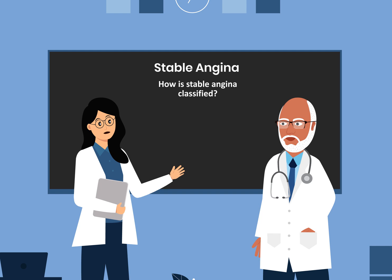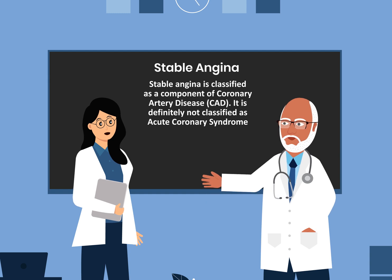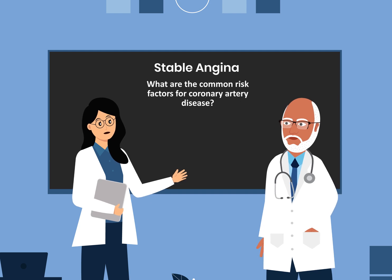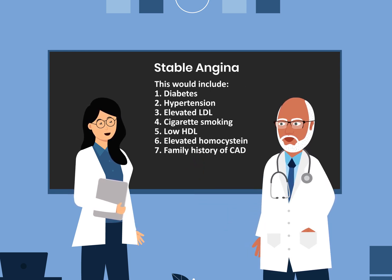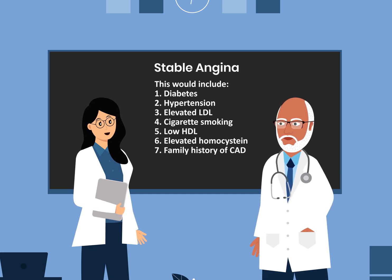How is stable angina classified? Stable angina is classified as a component of coronary artery disease. It is definitely not classified as acute coronary syndrome. What are the common risk factors for coronary artery disease? These include diabetes, hypertension, elevated LDL, cigarette smoking, low HDL, elevated homocysteine, and family history of coronary artery disease.